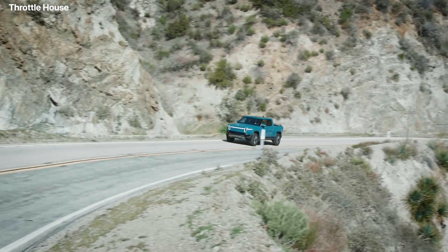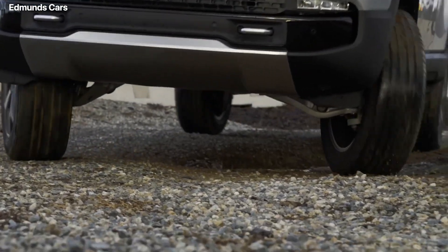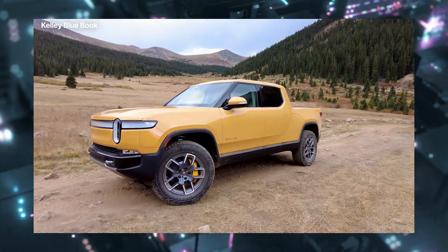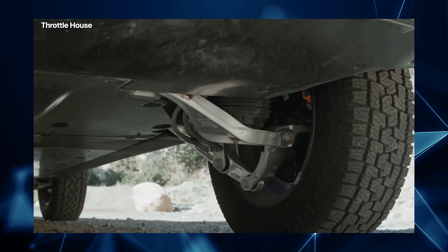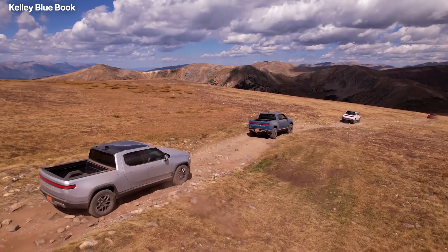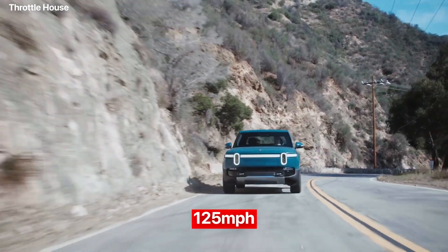R1T isn't just a modernistic vibe — it is surely something you would like to skid under your feet when you push the pedal. You can experience unmatched power and control with the R1T's all-wheel drive. With each wheel powered by its own electric motor, the top trim of the pickup truck delivers up to 835 horsepower, hitting 60 miles per hour in just 3.3 seconds, making it one of the quickest. With an adjustable air suspension, you can raise the clearance from 8 to 14 inches, giving you maximum versatility on any terrain. With the quad motor setup, the R1T can even perform a tank turn, spinning on its axis for unparalleled off-road capabilities. The top speed is 125 miles per hour.